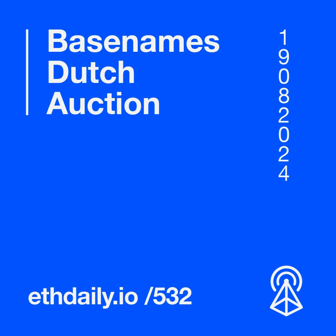Base initially introduced Base Names to a limited group of users during Basecamp in July. Base Names are third-level domains based on the base.eth second-level ENS domain name. Users can currently search for subname availability at base.org/names.